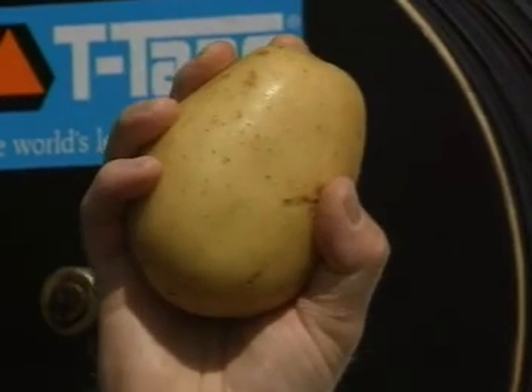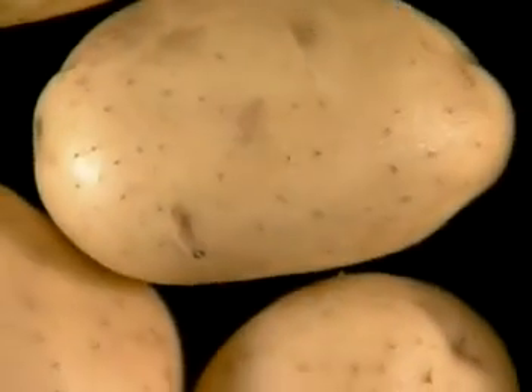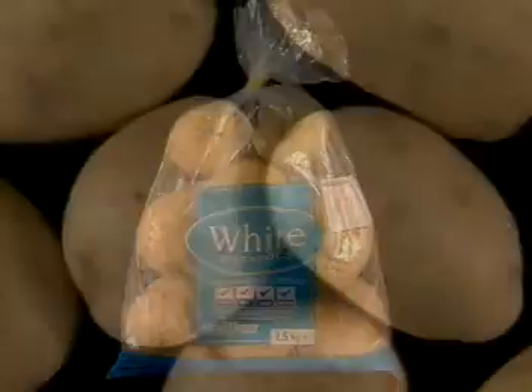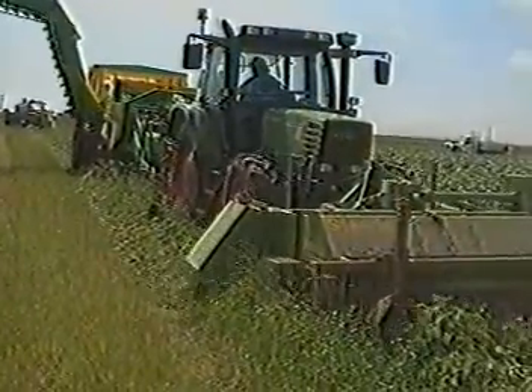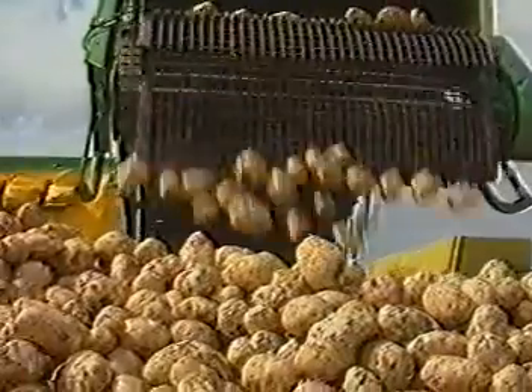For potatoes in particular, the benefits of drip irrigation can clearly be seen in terms of quality improvement. Research has shown that effective drip irrigation can reduce levels of disease on tubers, giving a marked reduction in scab and an improved skin finish, which is becoming so important to supermarket buyers and their customers. The use of T-Tape also enables the grower to achieve optimum levels of soil moisture, with the subsequent benefit of greater yield.